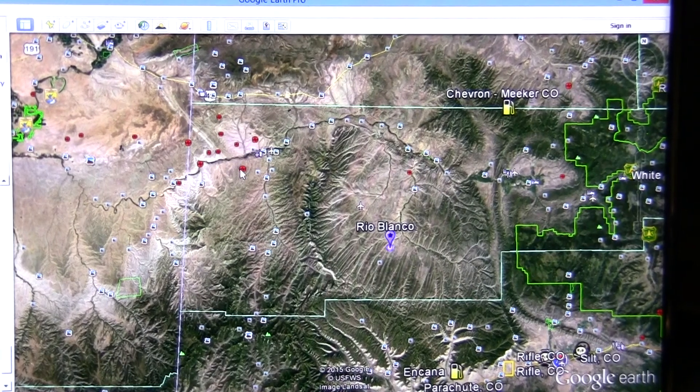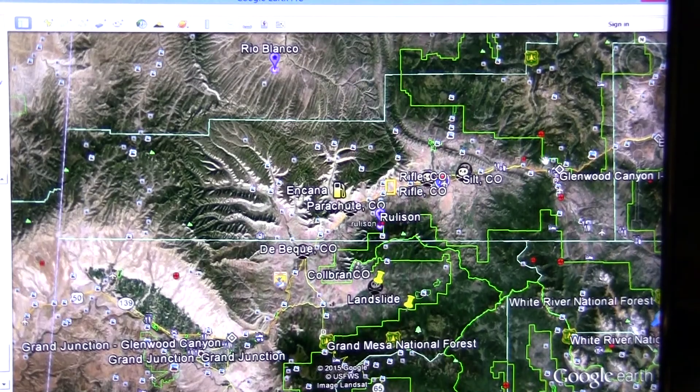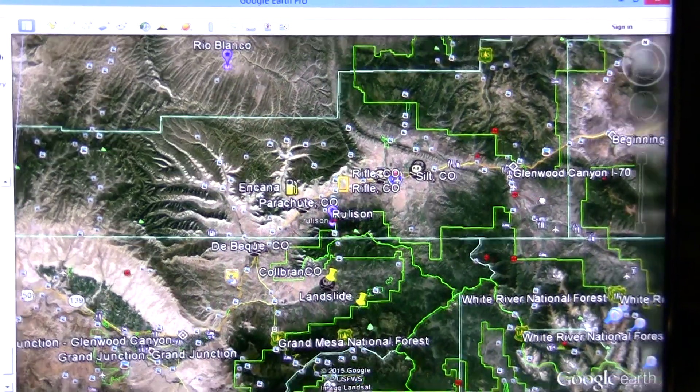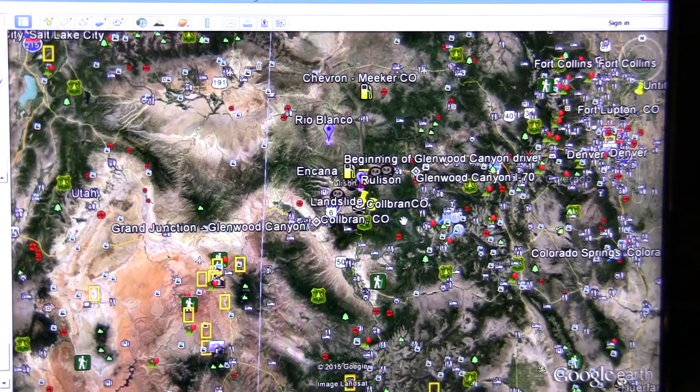There appears to be seismic activity in these areas too. All of this in these areas — I have to believe it's probably not just coincidental.